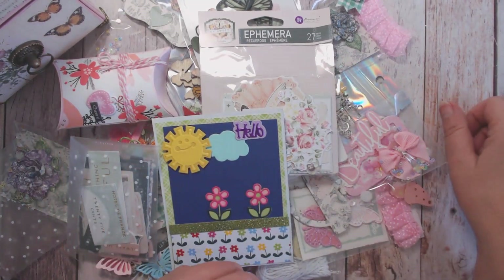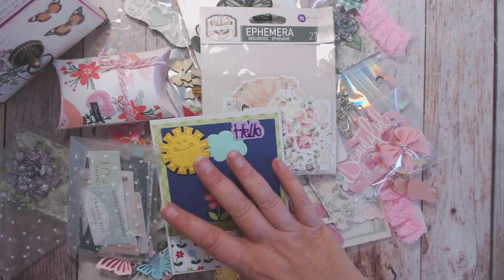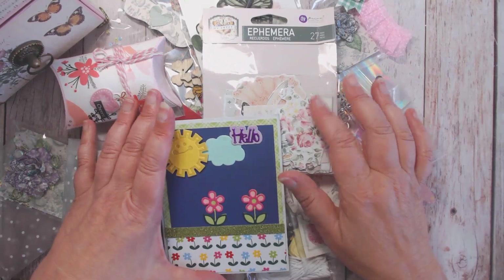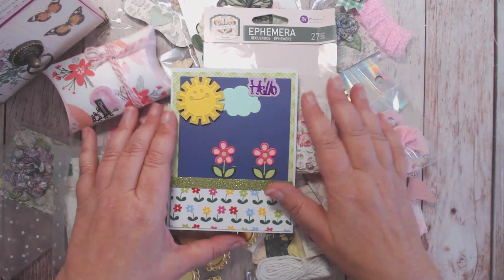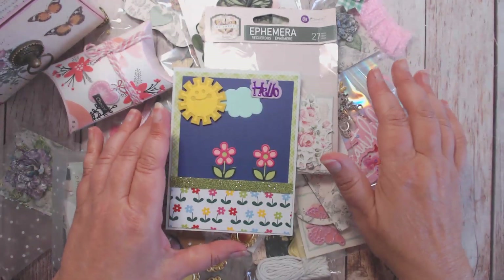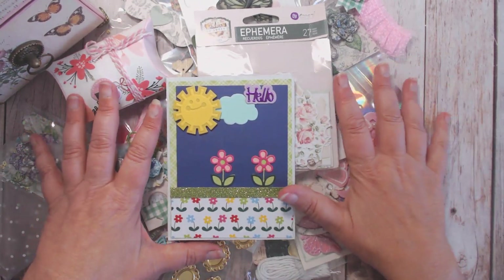Hey everybody, welcome to my channel! I have a happy mail to share with you, and this is all the wonderful items that were gifted to me by my swap partner Cindy. We participated in the mini file cabinet swap hosted by me with the Facebook group Loaded Envelope Galore and More. Thank you so much Cindy for being my swap partner and for all these absolutely gorgeous goodies.